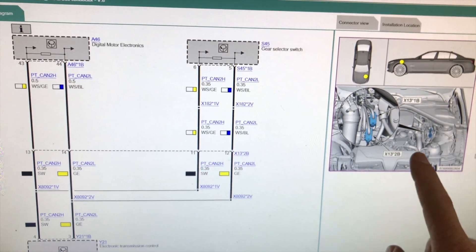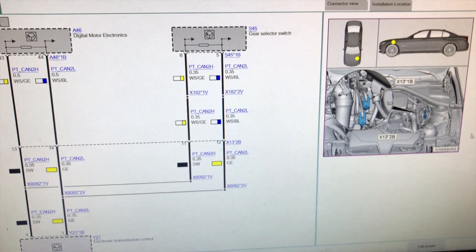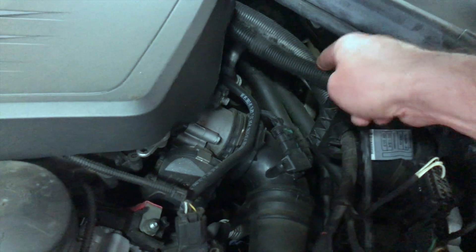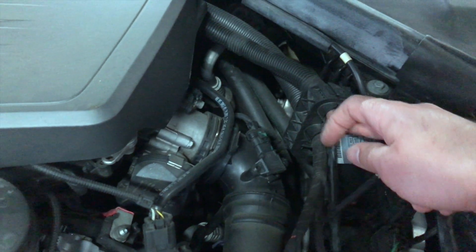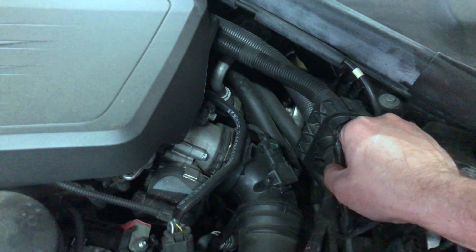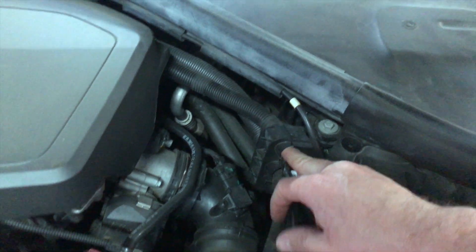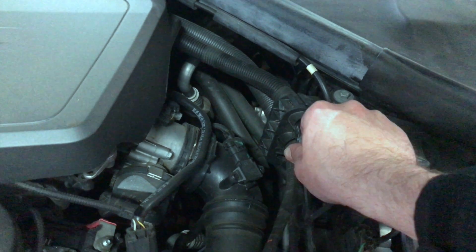Choosing what he thinks is the correct path, the test plan leads him to study a section of the car's wiring schematic. Thinking water may have worked its way into the electrical junctions from the recent rains, he starts probing in the suspected area for clues. Treading lightly at first is important with electrical issues like this — disturbing the area too much may cause the symptom to disappear for another day, making the diagnosis near impossible.